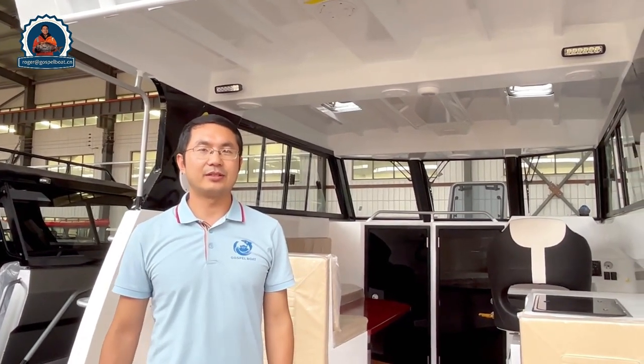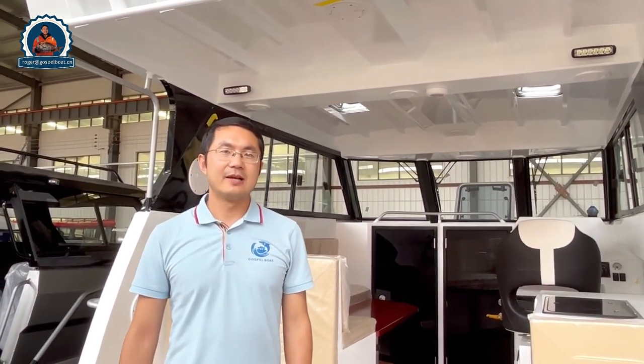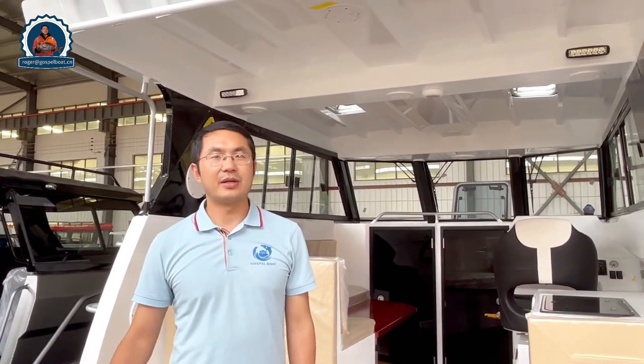So this is the detail of this 8.8 meter catamaran boat. For more details and pricing, please follow my YouTube channel or send me an email or WhatsApp message. Thank you, bye bye!